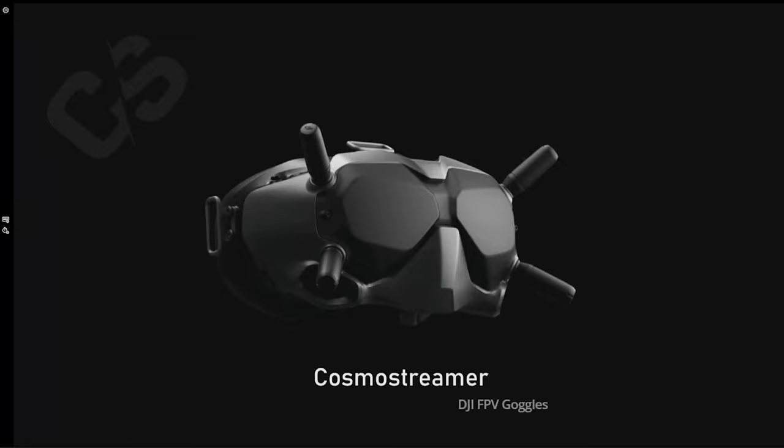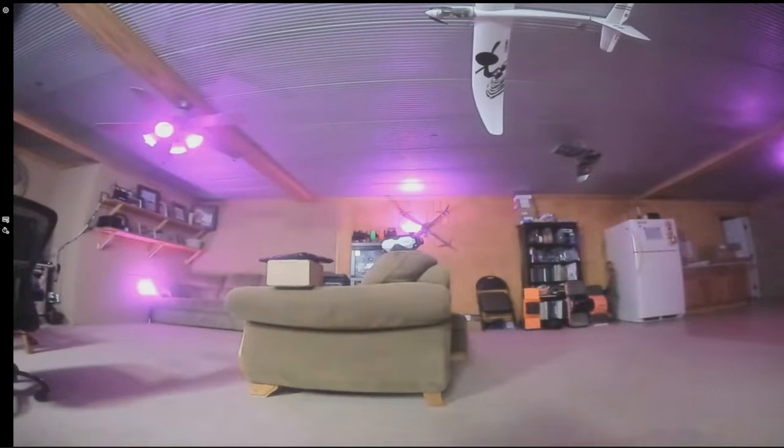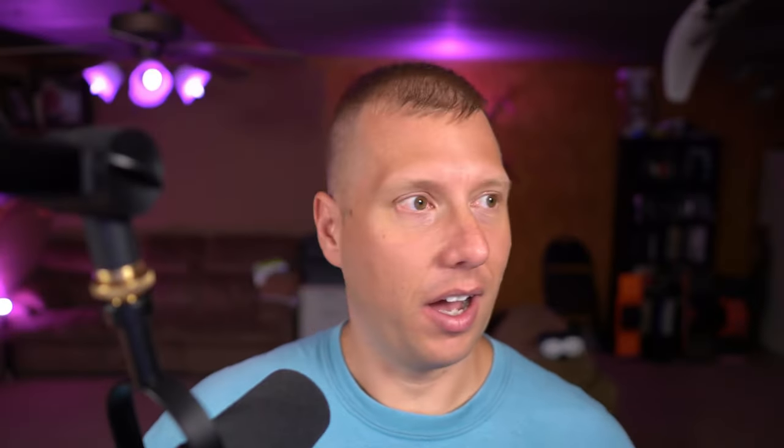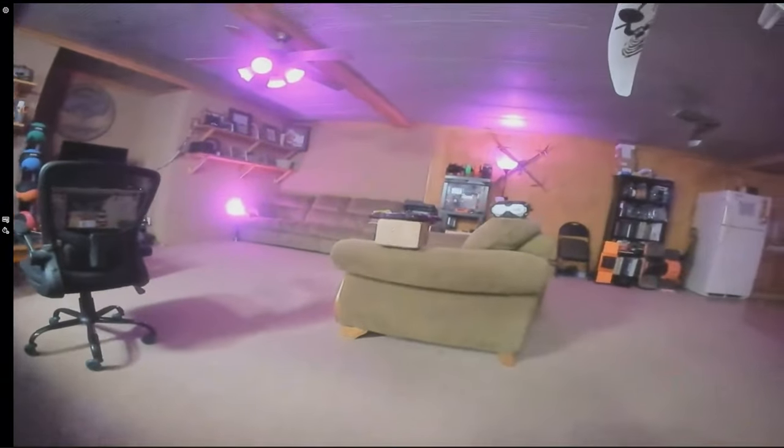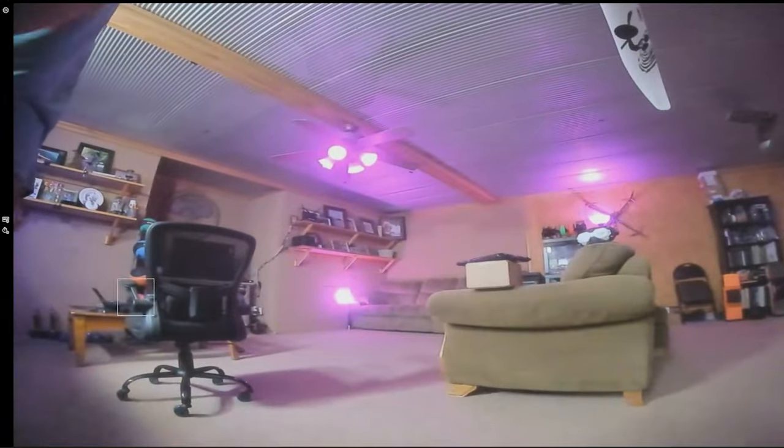Plug the USB-C into the DJI goggles and the other end into one of the USB ports on the Cosmo Streamer, add power, and let's plug in a quad. And there you go - we have video on the Cosmo Streamer box itself, and video being output through the HDMI port to the Cam Link I have hooked up to the computer. You can hook that up to other goggles or any monitor that takes HDMI.